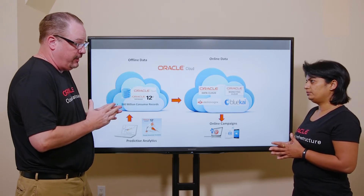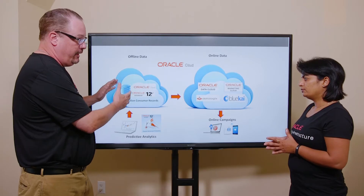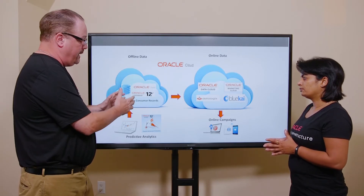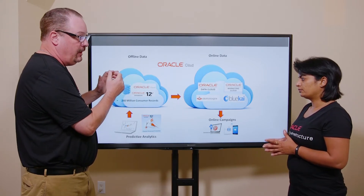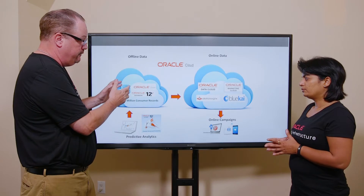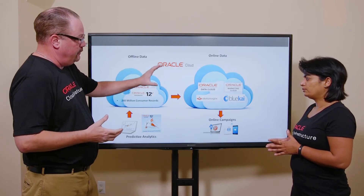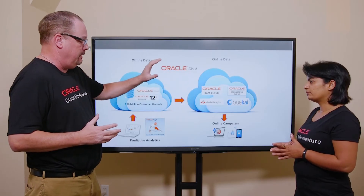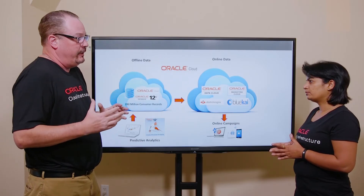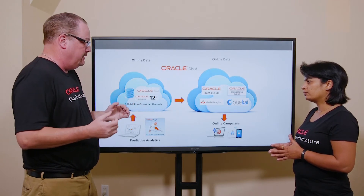What ends up happening is we take our clients' CRM file into this consumer data warehouse, identify the prospects most likely to buy our clients' product or service. We then take that and send it to the Oracle Data Cloud where they match cookie and mobile IDs to that data, and we send that to the Oracle Marketing Cloud for layering on up to 45,000 different segments. We then utilize that data for our online campaigns.